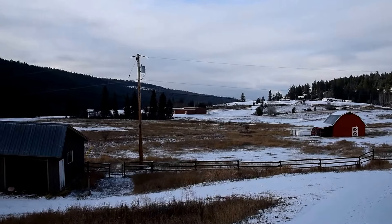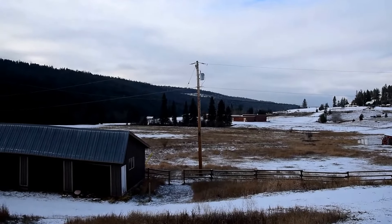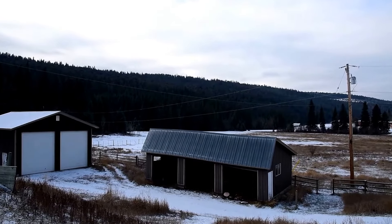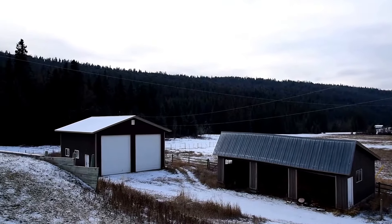Hi, we're at 1272 Chimney Valley Road, beautiful Williams Lake, BC. This is just over 10 acres, perfect for a hobby farm.